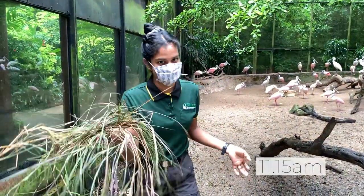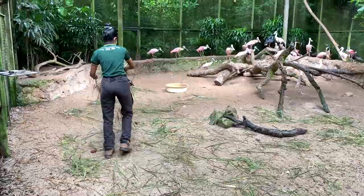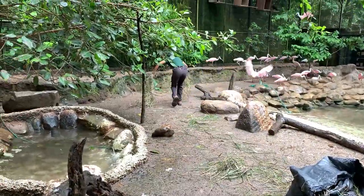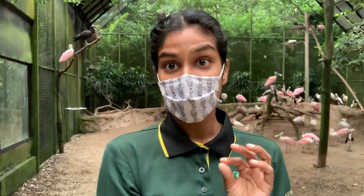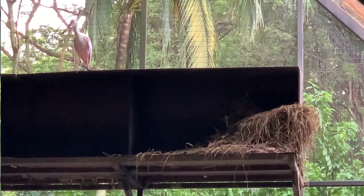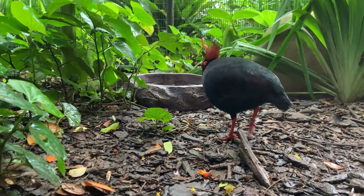I'm about to throw nesting material for the spoonbills — it's a form of enrichment because they can use this to build a nest, play around with it, and forage for it. That's basically them mimicking what they would do in the wild. Hammy, our resident hoarder, has been picking up stuff that was meant for everyone else and has decided it's going to be his new home.